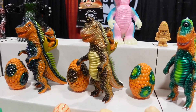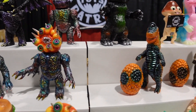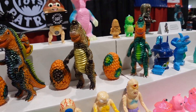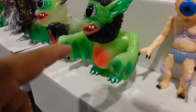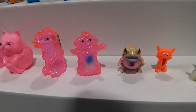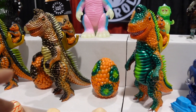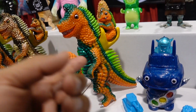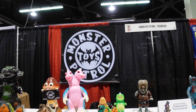This is called Monster Patrol Toys. We're here at DesignerCon checking out some amazing sculptures, some amazing artists. You will never find anything like this anywhere else — that's why I love DesignerCon. That's why I love these conventions, because they bring out amazing artists like this. You even get the mama dinosaurs with their babies right there. This is so cool — definitely go out and scope them out today.